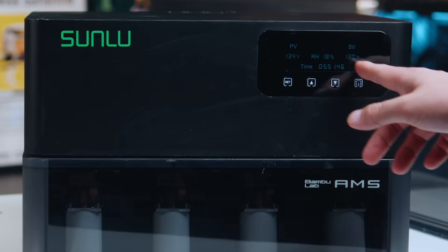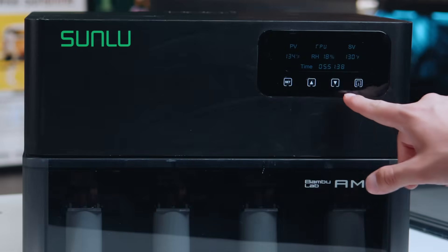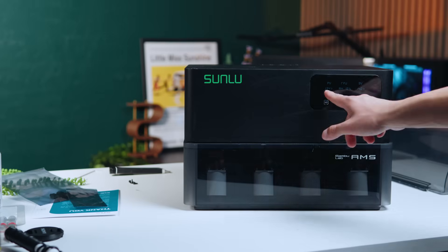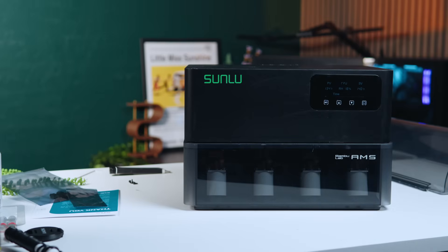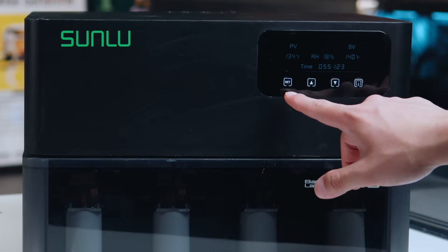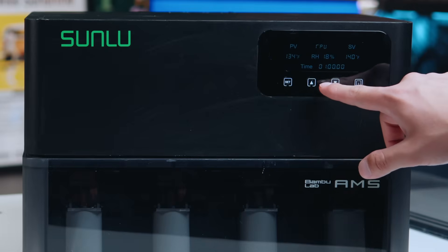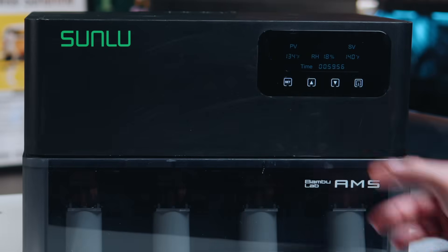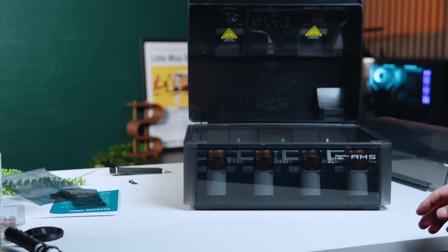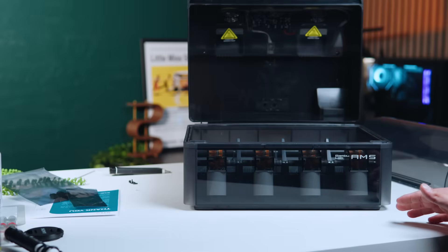If you don't like the preset temperatures, you can change the temperature to anything you want. PV is your current temperature and SV is your target. Switching to TPU bumps the target up to 131°F. You can also adjust the timer — for example, set it to exactly one hour to match your print, since over-drying your filament is apparently a thing. When you open the lid you can see that nothing is interrupted with how the filament feeds through the AMS. Looking inside, there are two fans and two heating areas — that's how it heats up so quickly.